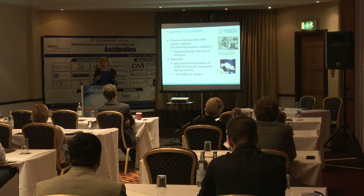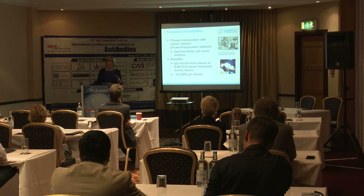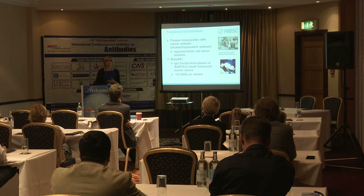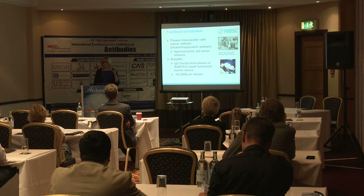The only alternative is the so-called BabyBIG product in California, which has a high incidence of infant botulism caused by ingestion of spores, possibly from honey. Children can ingest honey containing spores and develop toxin-producing botulism. Infant botulism has been treated by this locally produced product derived from plasma of humans immunized with pentavalent vaccine. It is a very expensive product used only locally — I've been told it costs forty-three and a half thousand dollars for a single infusion to treat an infant.